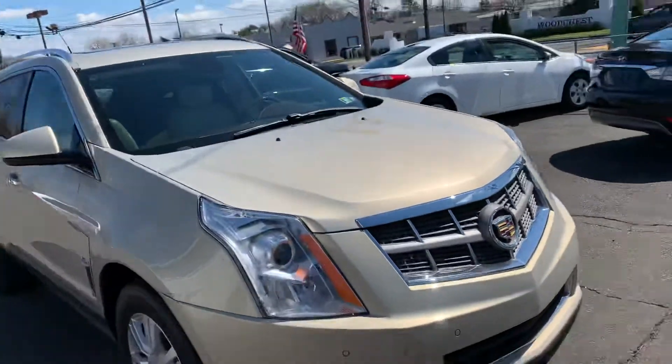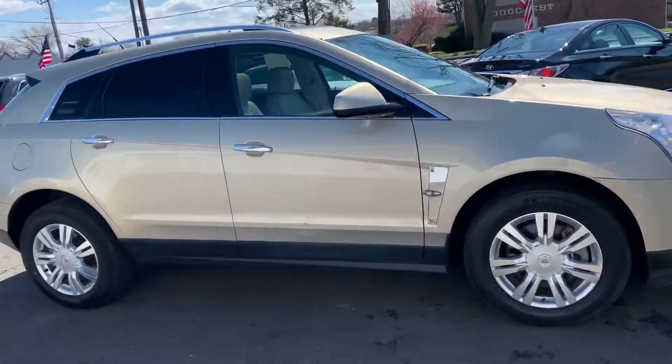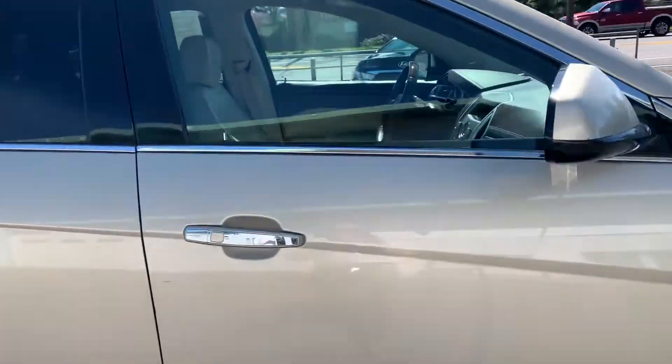It's a nice color combination. You got the champagne gold with the tan leather interior.